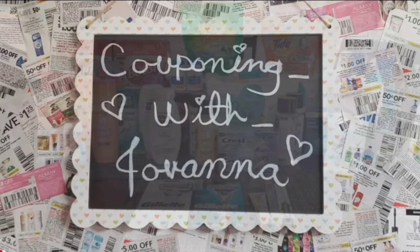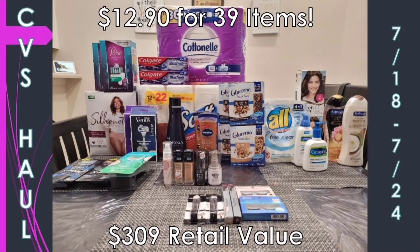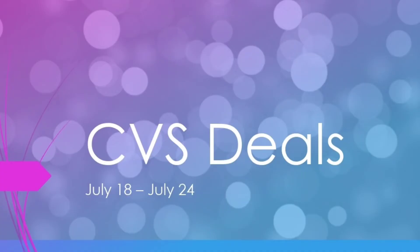I'm just happy to be back and able to share with you guys again. I do have a new TikTok — it's the same username except with periods instead of underscores, so couponing.with.giovanna. So this week for CVS — so many good deals, they're on fire. I was able to get 39 items for $12.90, or only 33 cents per item, which is super amazing.